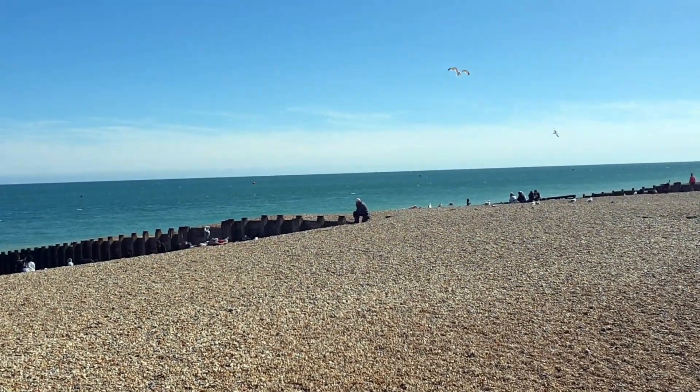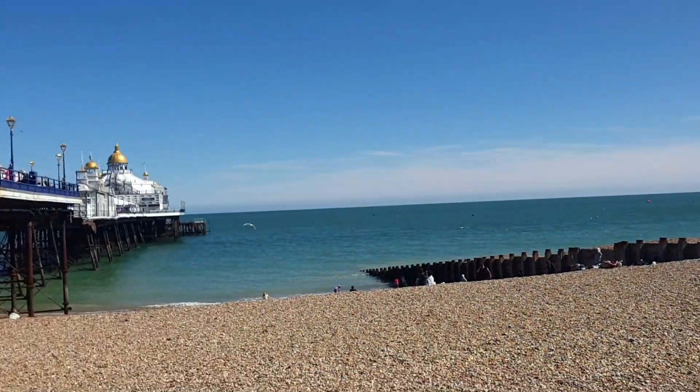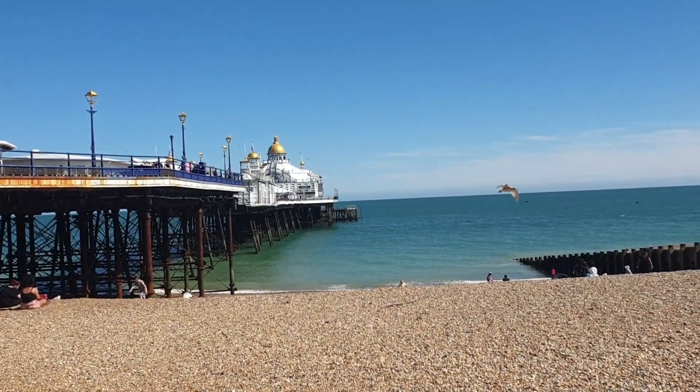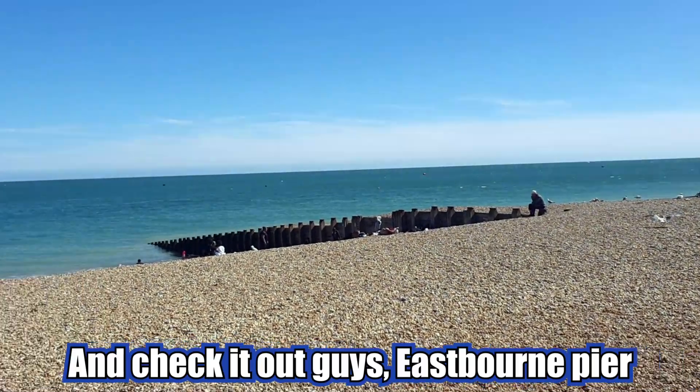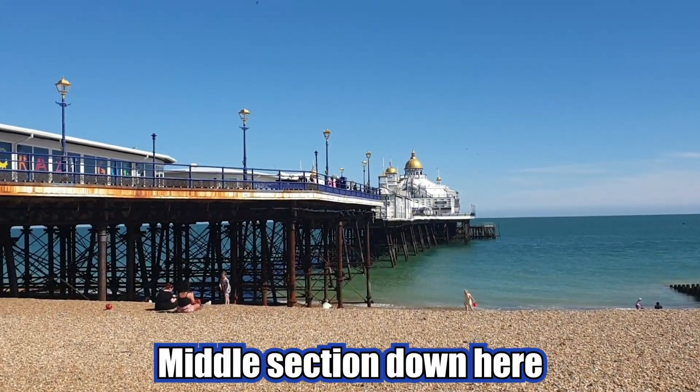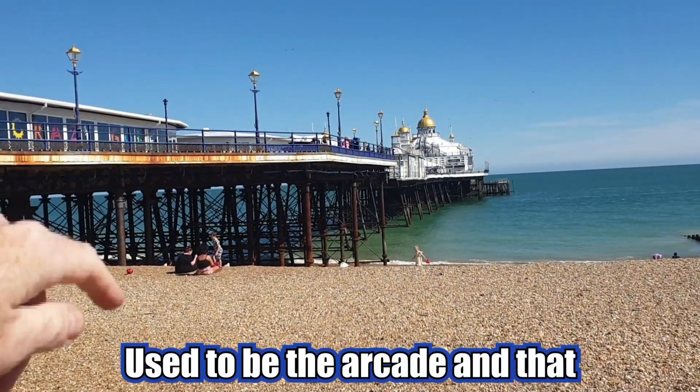Check them out — the seagulls! They're friggin' savages, they rip the food right out of your hand. They're the size of pterodactyls! The middle section of the pier down here got burnt down a few years ago — it used to be like the arcade and that.